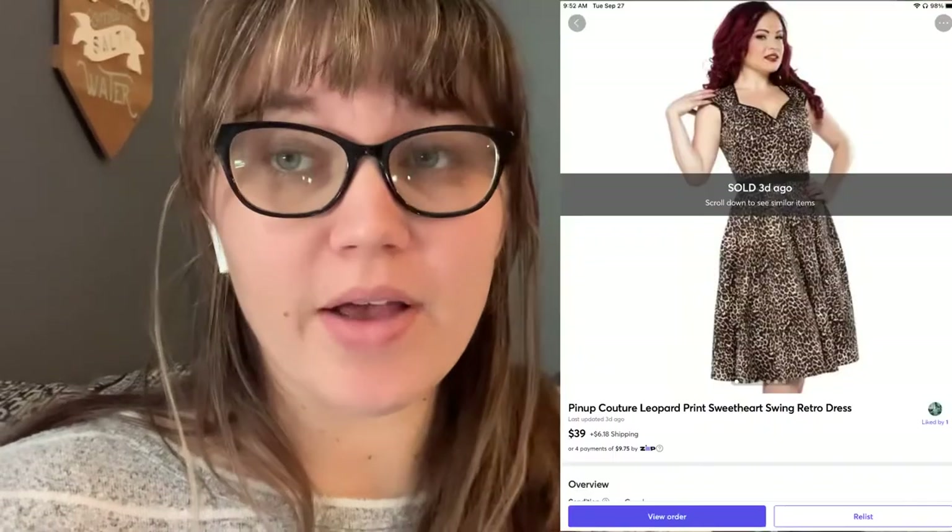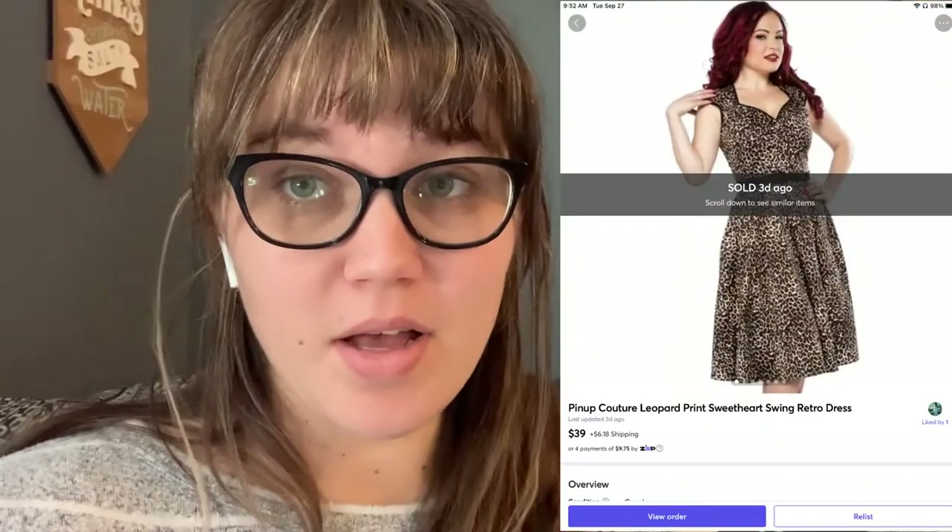Hey guys, I'm editing this video and I just wanted to let you know — that Pin-Up Couture dress, the comps on that style are $60 to $70. Mine was missing the belt and had some wash wear, and it sold in an hour on Mercari for $39. Pin-Up Couture might be some dresses you want to look out for if you see them at the thrift.